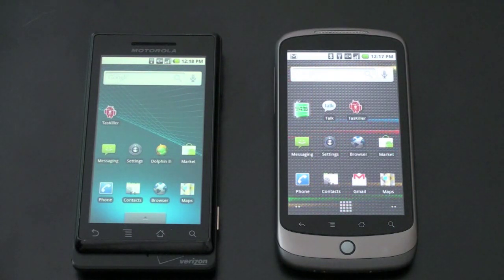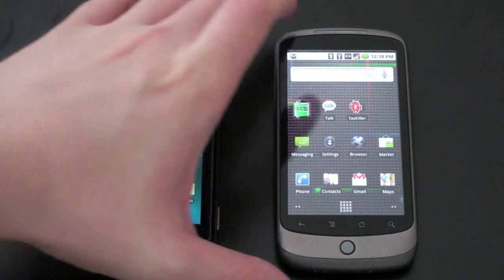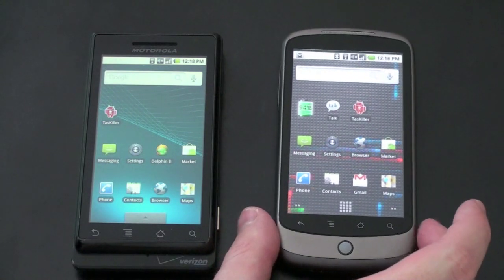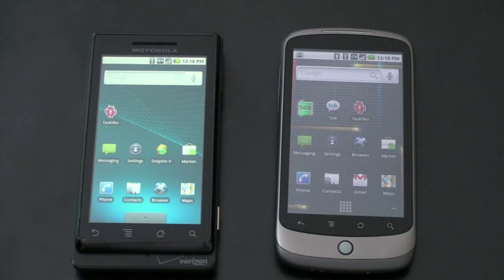Google and Motorola have said that the Droid will be getting a 2.1 update, but it won't have all of the same features. We'll cover those as we continue. For US carriers, the Droid is Verizon exclusive, and the Nexus One you can actually get unlocked, but if you want 3G you can only use it on T-Mobile, or you can use AT&T's Edge service. Google has also said there will be a Verizon version of the Nexus One, further complicating your decision, coming out sometime in the next few months.